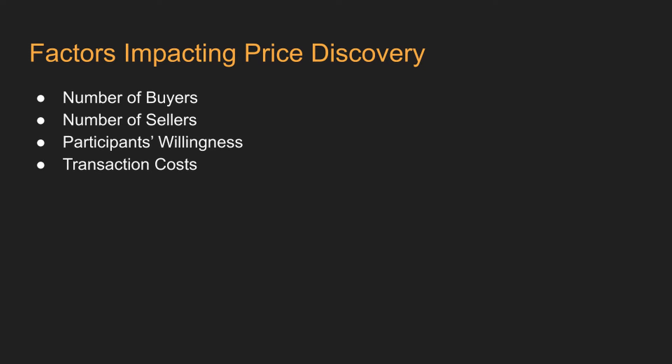If there are a lot more buyers than sellers, sellers will have more power to dictate the price they want for the product they are selling. This will result in the price going up. Similarly, if there are more sellers, buyers will have a lot of choice and will get a lower price, all else being equal.